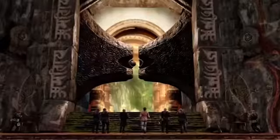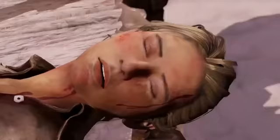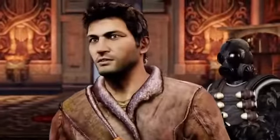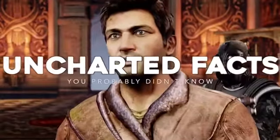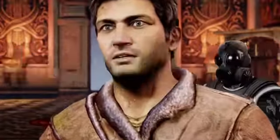With a franchise that set an industry-wide standard for having a captivating story along with excellent third-person gameplay, there's bound to be some interesting nuggets of information here. So, like usual, we're here to give them to you. Here we are with 10 facts about the Uncharted series that you may not have known.